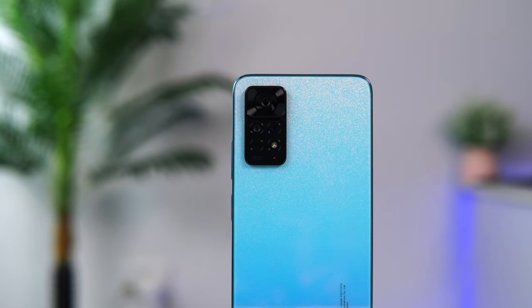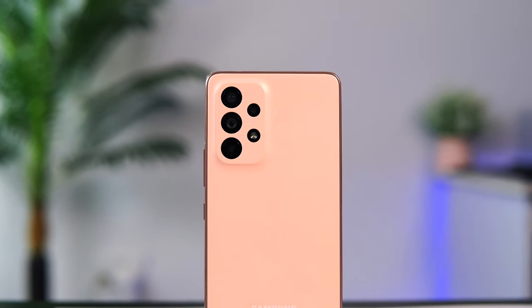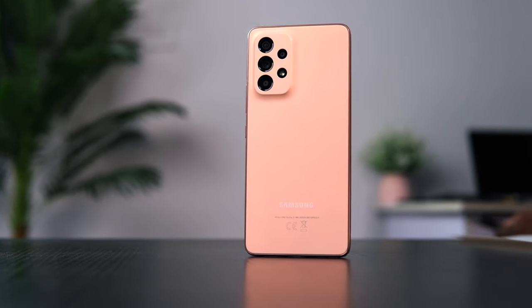In summary, the Redmi Note 11 Pro wins for looks, affordability, external features, and build quality. However, the Samsung Galaxy A53 offers more in processing power, software, overall camera quality, and promises more software updates. It is a more expensive device and doesn't include essential accessories, making a certified Samsung charger an extra cost for most people. Overall, for this comparison, the Samsung Galaxy A53 is the winner. Share your thoughts in the comments below, and thanks for watching.